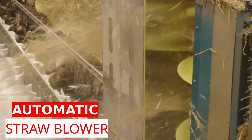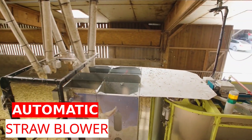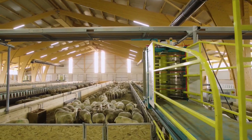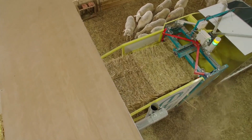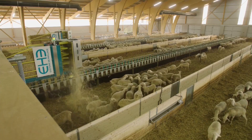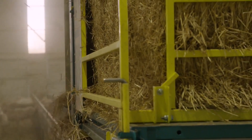This system was produced to make the work easier in livestock farms. This straw blower robot does not require any human intervention. It is used in various livestock farms, including those with sheep, cattle, and goats. This system allows animals to live in a healthy and comfortable environment.